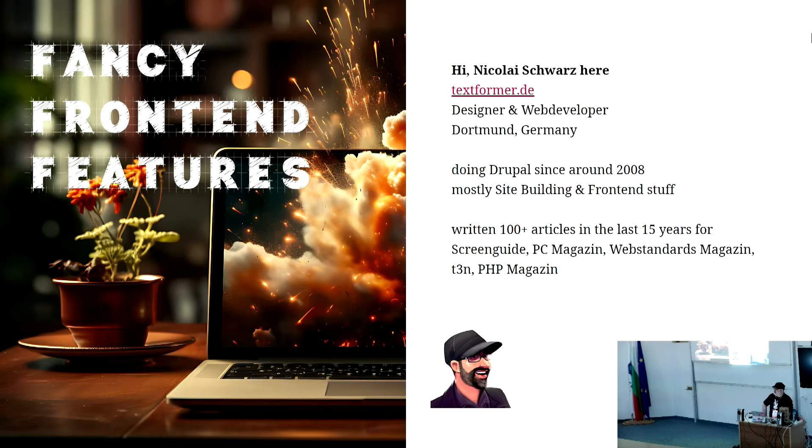Hi, my name is Nikolai. I'm from Germany. I've been doing Drupal since around 2008. I mostly do site building and front-end stuff. I can't talk about any fancy back-end stuff, so I will talk about fancy front-end stuff.